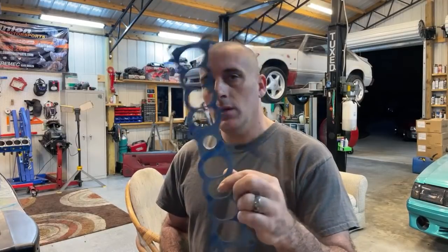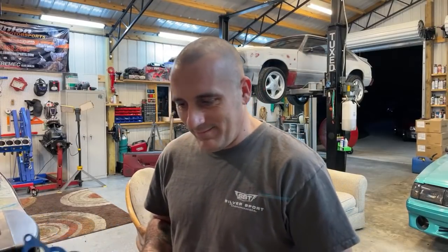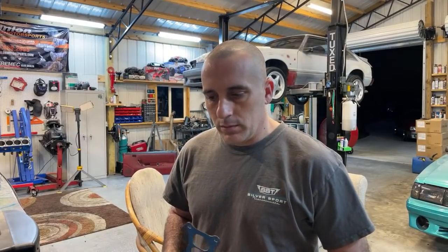Gutted daily driver — throw all the dead weight away. I'd love to do something like that, but not with this car. This car is super clean. Nor the 302.